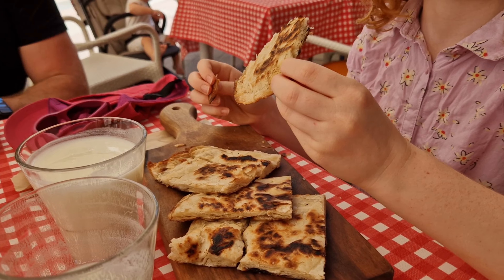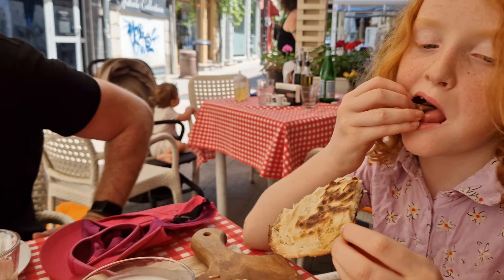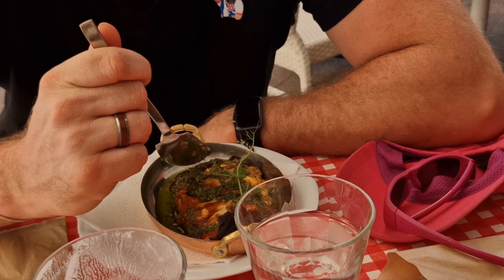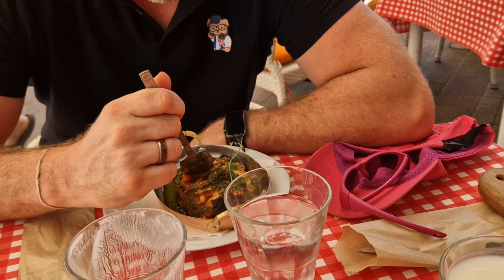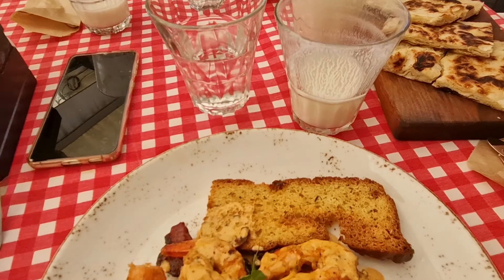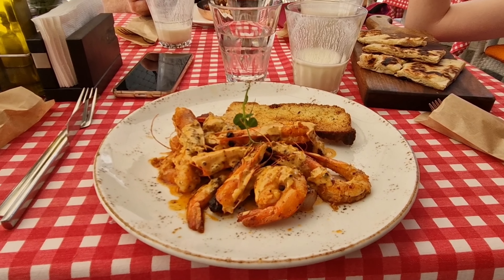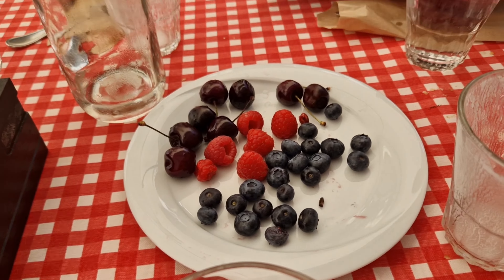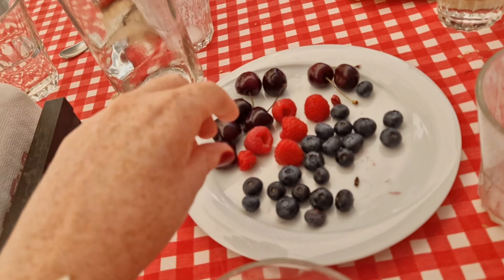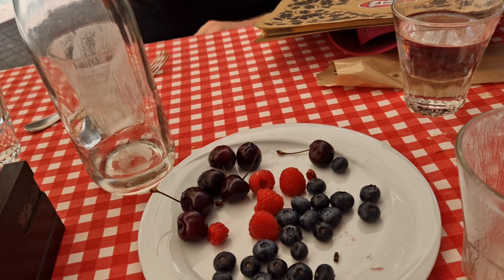Here we go. Here is the cheesy toasty bread. What have you got, Mr. Scott? A little bit of eggplant stuffed aubergine. And cheese - sheep cheese, which I believe is not lactose. And I have the shrimp. And our restaurant brought us a present. We all know these guys love cherries. Look at this - fresh raspberries. So good.